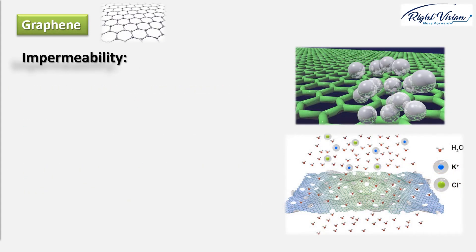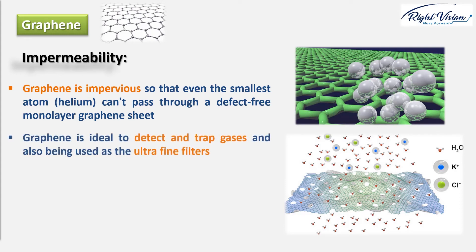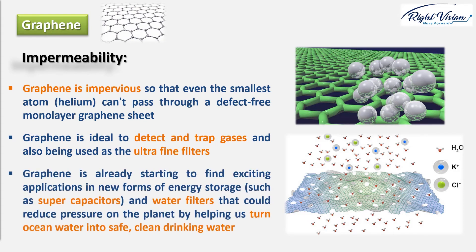Impermeability: graphene is impervious — even the smallest atom like helium cannot pass through a defect-free monolayer graphene sheet. Sheets of graphene have such closely bonded carbon atoms that they work like super fine atomic nets, stopping other materials from getting through. This means graphene is useful for trapping and detecting gases, and it might also have promising applications for holding gases such as hydrogen, which leaks relatively easily from conventional containers — as well as in new forms of energy storage and water filters that could help turn ocean water into safe, clean drinking water.